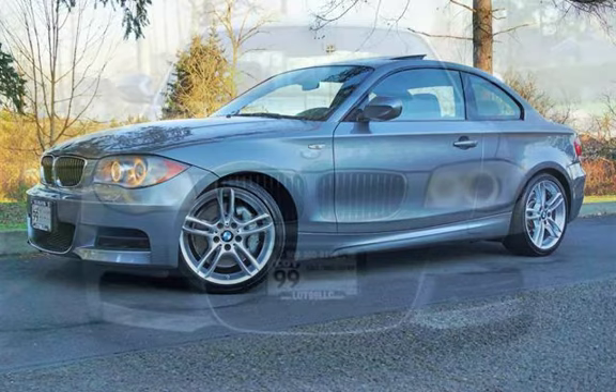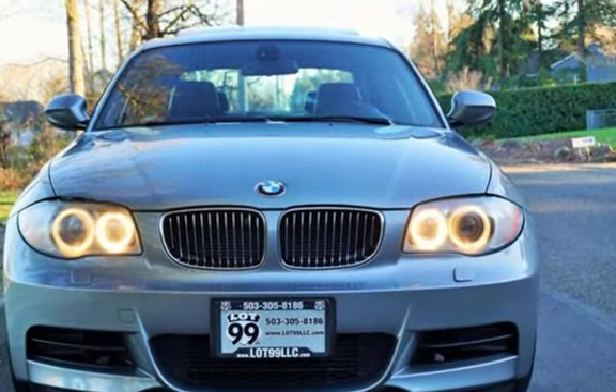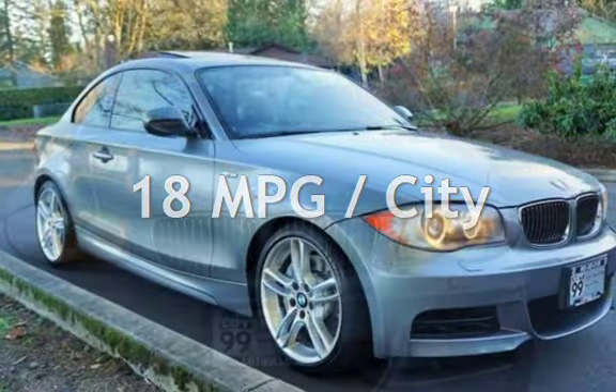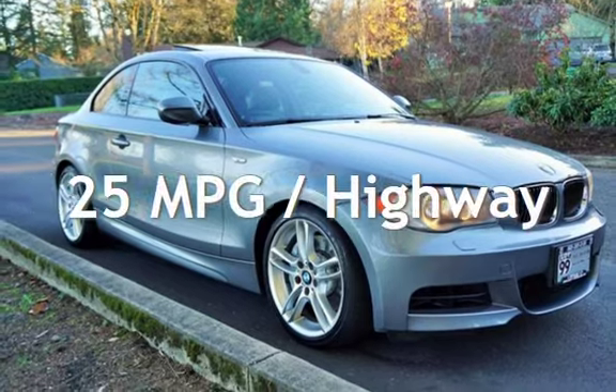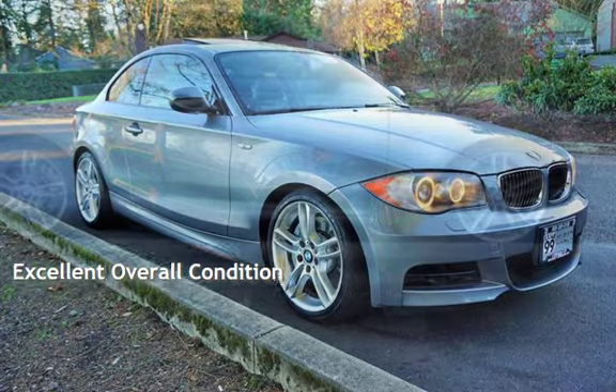This BMW has less than 67,000 miles on the odometer. Estimated fuel economy for this vehicle is 18 miles per gallon in the city and 25 miles per gallon on the highway. This vehicle is in excellent overall condition.